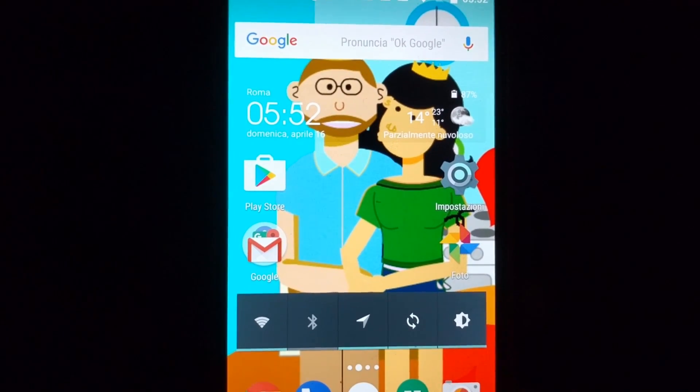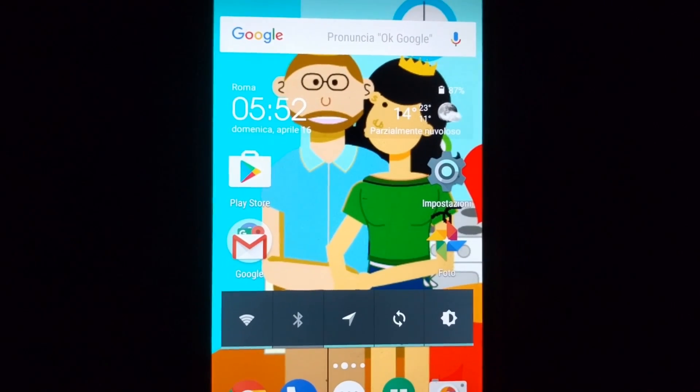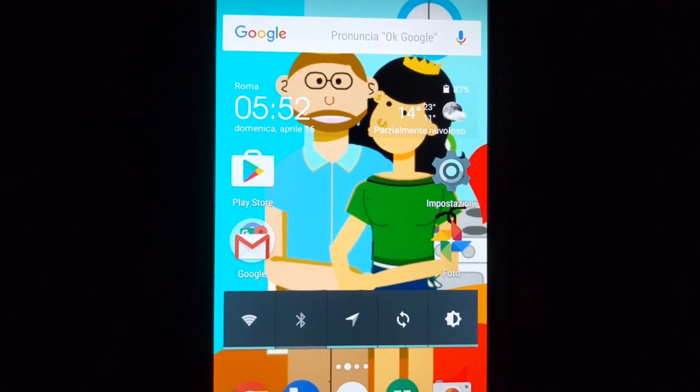Good morning. It is 5 a.m. and it's Easter day. Is it time to get up?